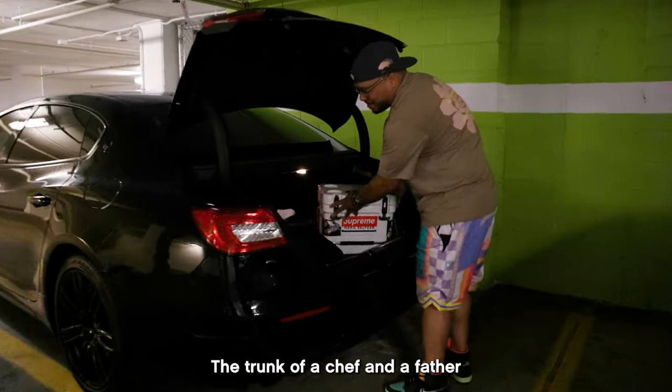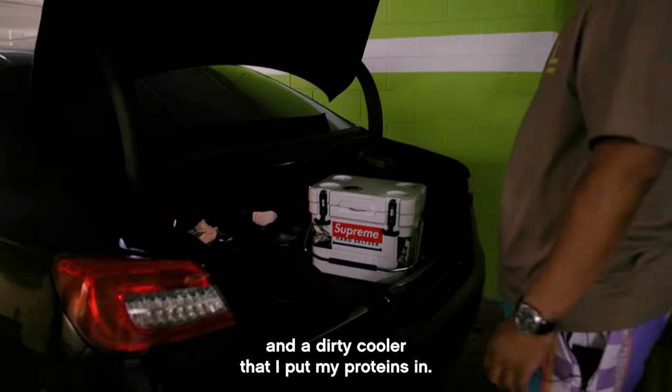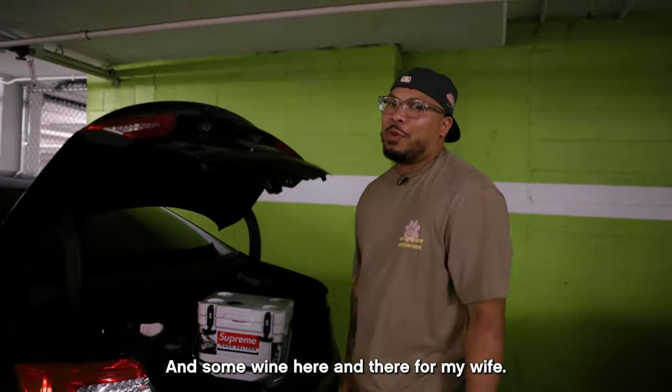The trunk of a chef and a father. Backpack, old sneakers, and a dirty cooler that I put my proteins in. And some wine here and there for my wife.